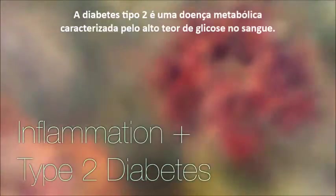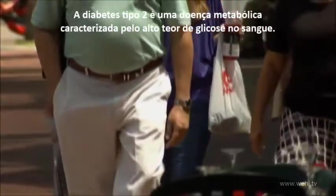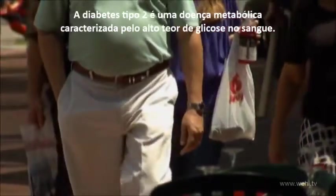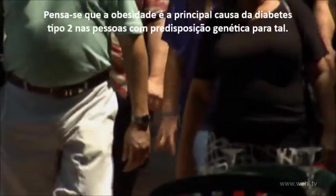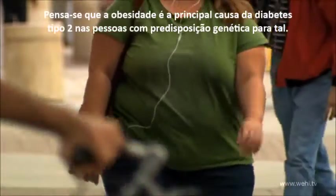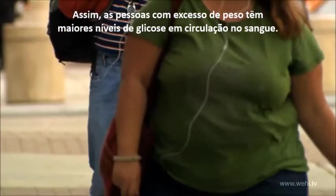Type 2 diabetes, also known as adult onset diabetes, is a metabolic disorder characterized by high blood glucose. Obesity is thought to be the primary cause of type 2 diabetes in people who are genetically predisposed. Thus, overweight people have increased levels of glucose circulating in their blood.